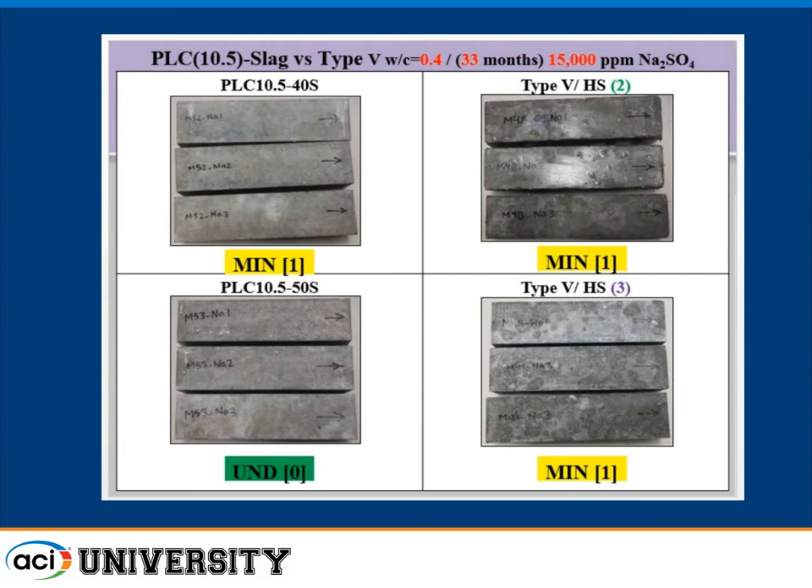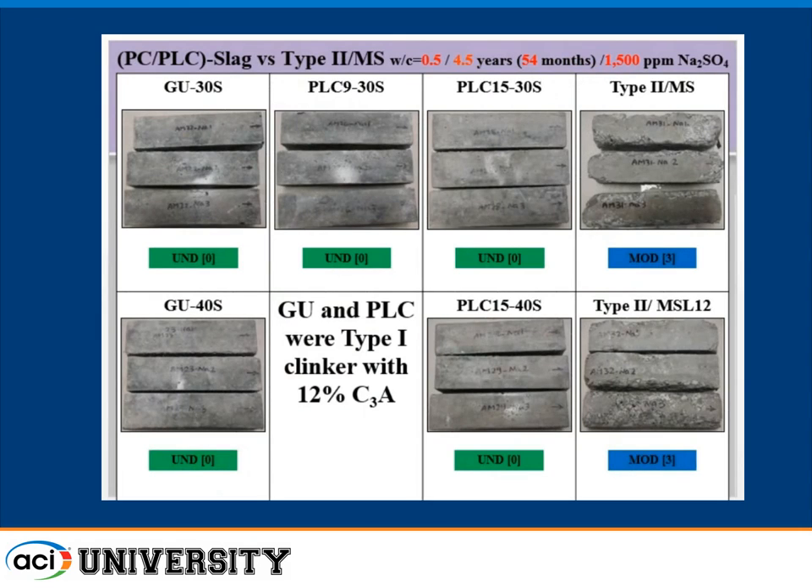Here are type 2 cement comparisons at 5 years at 0.5 water-cement ratio with 1,500 ppm concentration. A straight Portland cement with slag and a 15% limestone cement with 30% slag show no difference — they're completely undamaged at that lower concentration. But the type 2 moderate sulfate cement, which would normally be allowed at that exposure level, is showing severe damage at this point. The slag-containing mixes are performing better regardless of the limestone.